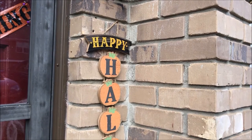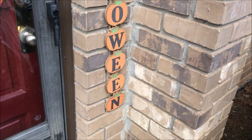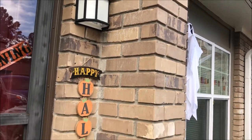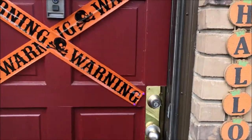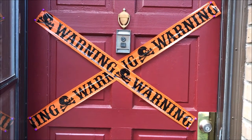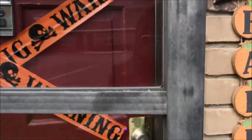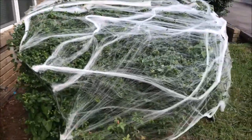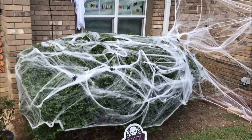To start out this video, I have this Happy Halloween sign — Aaron actually picked it out and it's super cute, fits perfectly right underneath our light. Then we have these warning tapes I got at Dollar General, I think I got them last year, but they're super cute and they fit perfectly on our door.